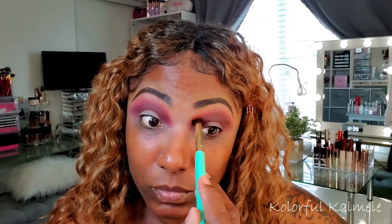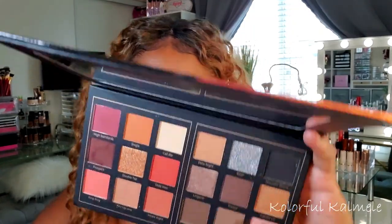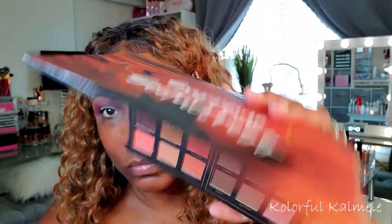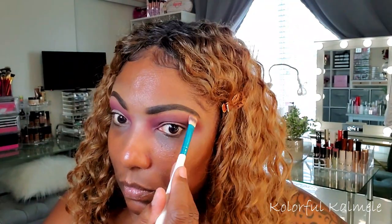Now I'm going into Date Night — a very light, tan-colored shadow — just placing that on the upper portion of my lid to make sure that red doesn't just have a harsh stop to it, blending out the edge of that red shade.